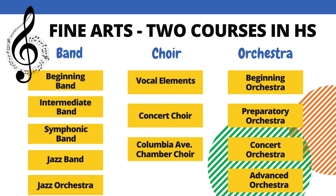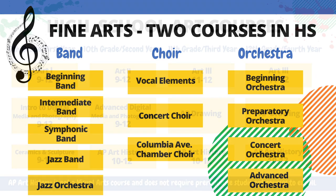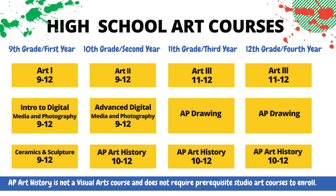Black River students must gain two credits in the Fine Arts to graduate. Fine Arts credits include band, choir, orchestra, and visual arts courses. The band, choir, and orchestra classes are listed on this slide. In order to know what to register for next year, please consult your current band, choir, or orchestra director. Visual arts courses also meet the fine arts requirement for graduation. Students should take careful note of the prerequisites for each course and speak with a visual arts teacher to plan out their course of study. Please remember that AP courses in the art department do require the permission of the instructor.